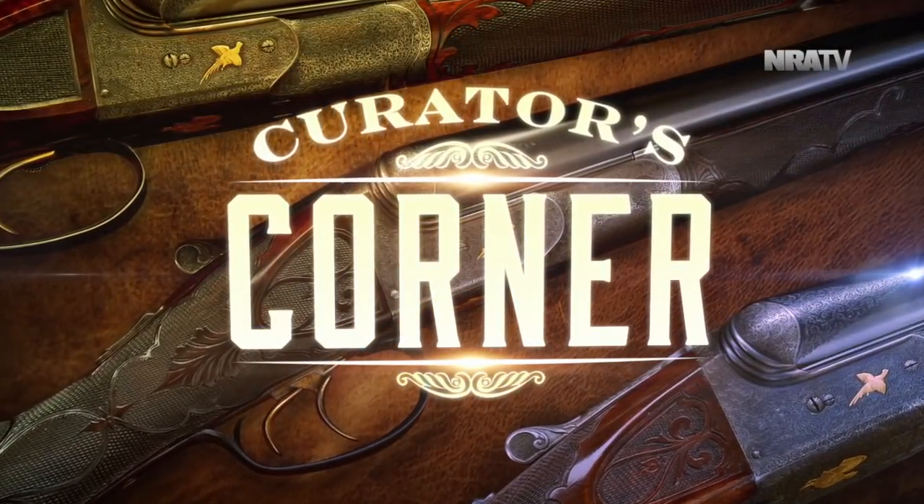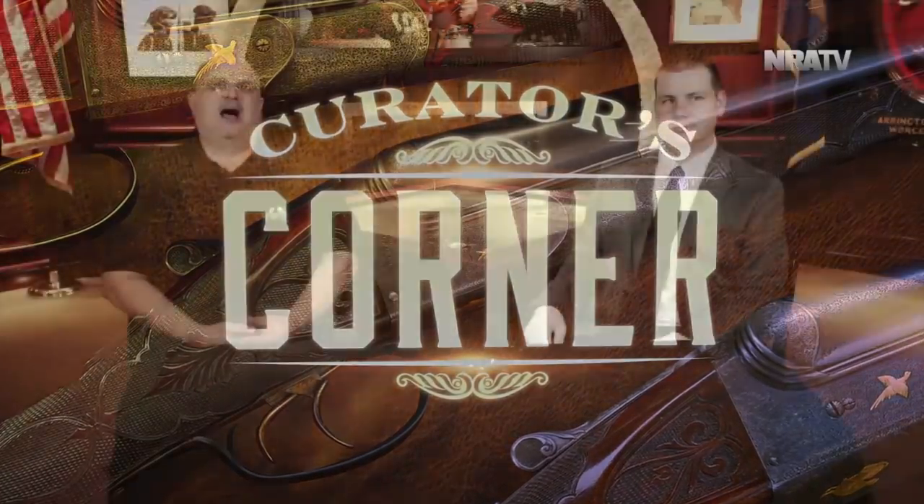We're here at NRA headquarters at the National Firearms Museum. I'm here with Logan Mettish, Firearms Specialist here at the NRA Museums. It's cold and windy outside but it's nice and warm in here. Logan, as usual, you bring your A-game every time. I'm so excited to talk about this gun — in the run-up to this interview on Curator's Corner, we were talking a little bit about it. Tell us what we have here.